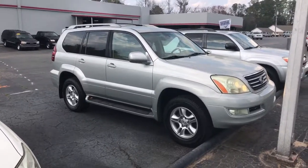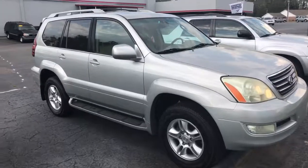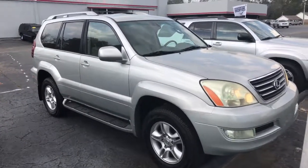So give me a call. Phone number is 706-882-2963. Be happy to help you out — we'll schedule a test drive and let you take a look at it and see if we can make some numbers work for you. Thank you so much.